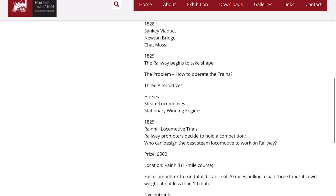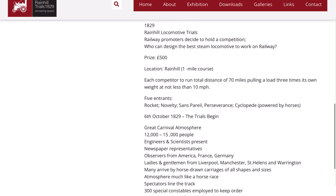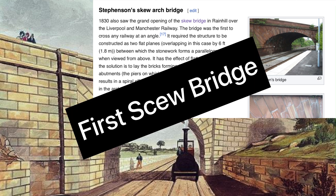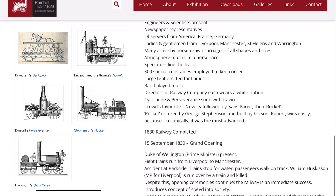In 1829 they ran the Rainhill Locomotive Trials — a competition to see who could design the best steam locomotive to work on the railway, with a prize of £500. Here is the Skew Bridge at Rainhill where the Trials took place. Stephenson's Skew Arch Bridge was the first to cross any railway at an angle. There were five entrants, and George Stephenson's son won the competition with Rocket. The Trials were described as having a great carnival atmosphere, and a large tent was erected for ladies.